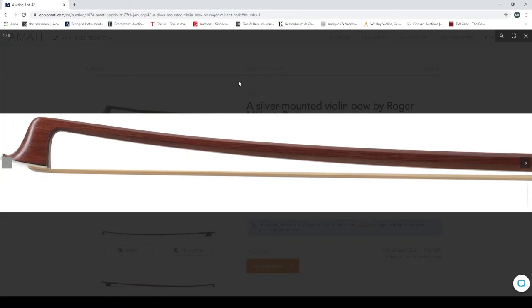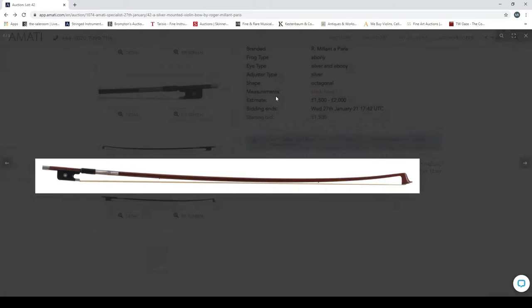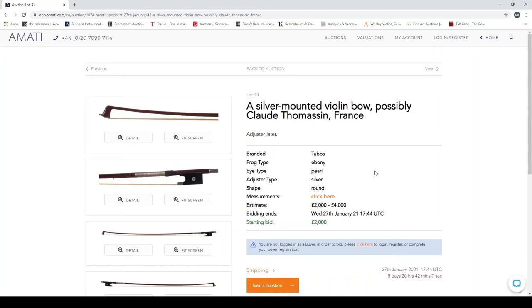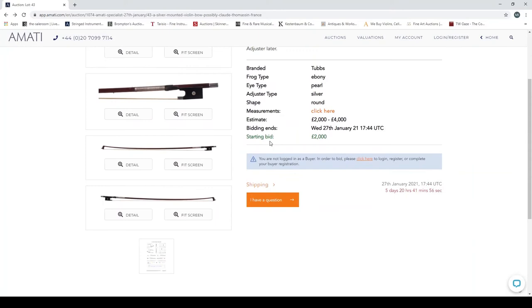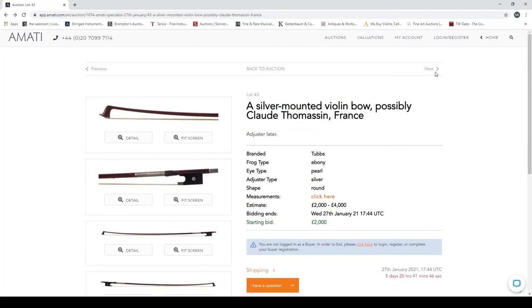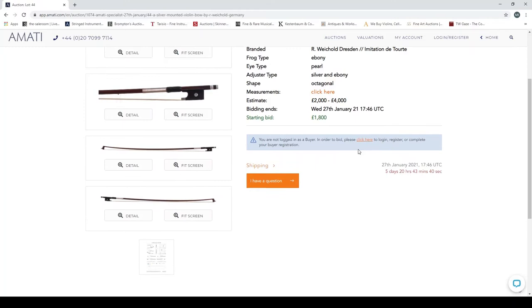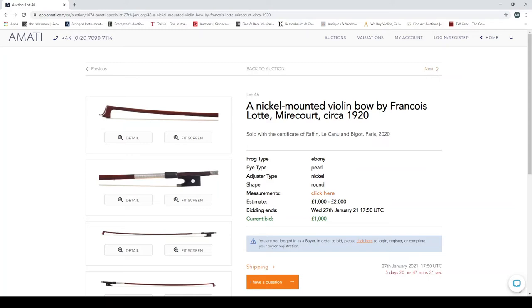A silver-mounted violin bow by Albert Nürnberger. A silver-mounted violin bow by Roger Millant, Paris. A silver-mounted violin bow possibly by Claude Thomassin, France, branded 'tub' — an example of a bow with an incorrect brand, where someone has tried to put a different mark on it, which is quite common. Some scratches to the frog and a small dent to the adjuster. A silver-mounted violin bow by R. Fichtl. A silver-mounted violin bow probably by Claude Thomassin. A nickel-mounted violin bow by François Lot — sold with a Raffin certificate.